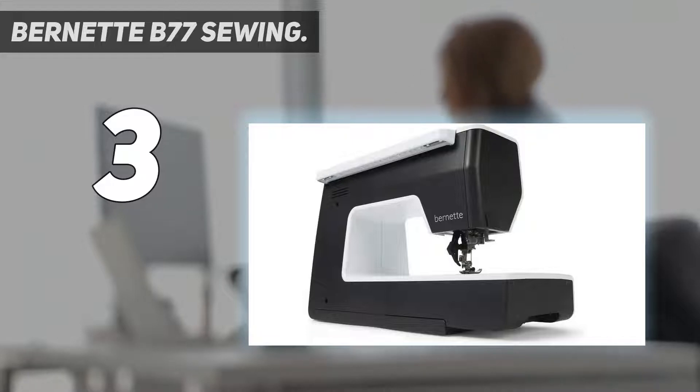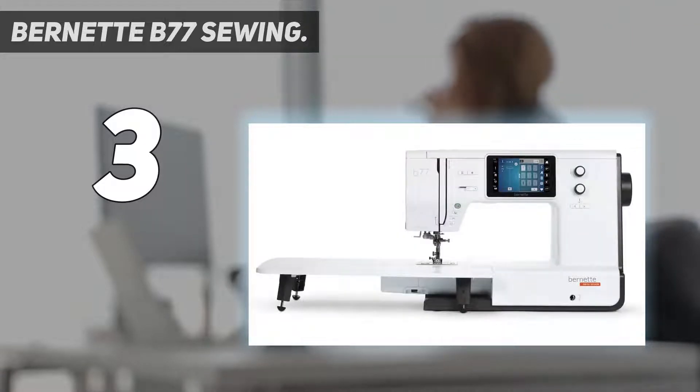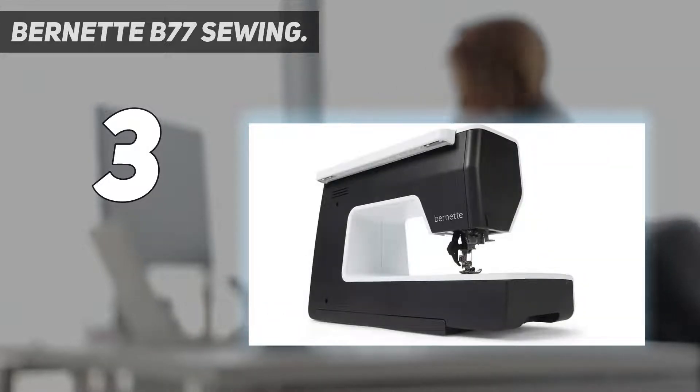Whether you're making clothing, quilting, or craft projects, this machine can handle anything you throw at it. This feature is ideal for sewing several layers of fabric or fine materials, as it helps to prevent puckering. Other noteworthy features include an automatic tie-off and thread cutter, a semi-automatic needle threader, and programmable foot control with a back kick function.